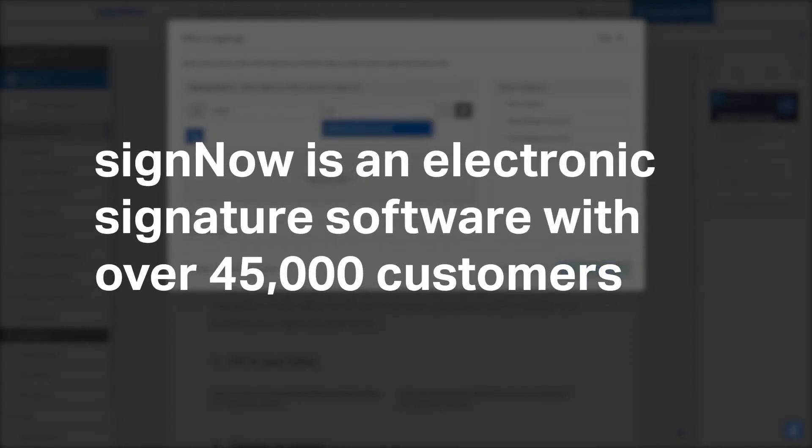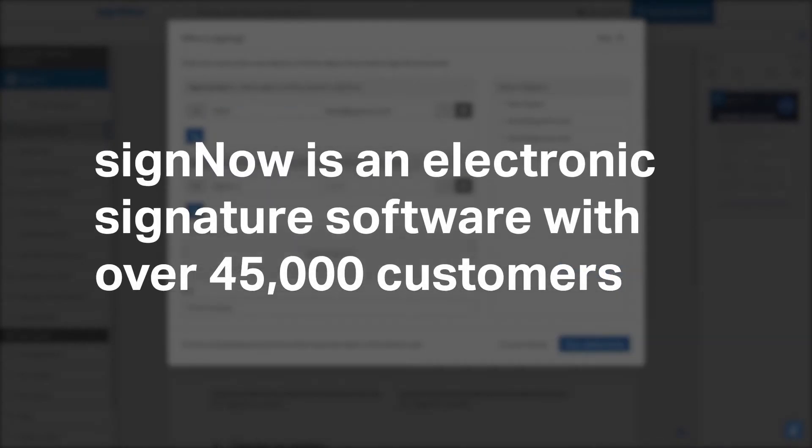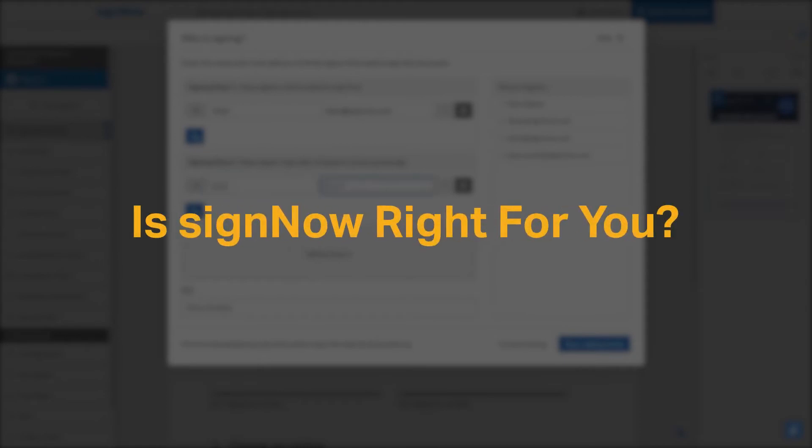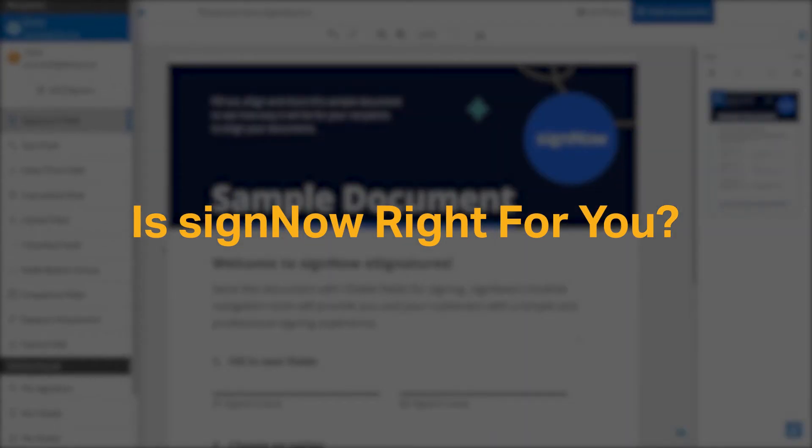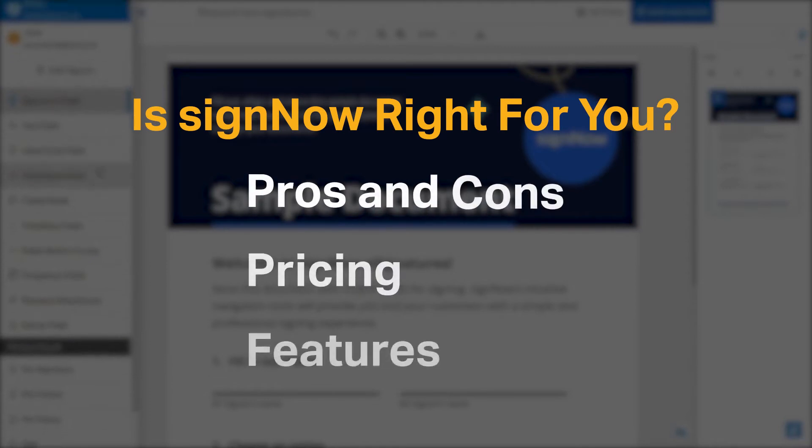SignNow is an electronic signature software with over 45,000 customers, but is it the right e-signature software tool for you? We seek to answer that question as we cover the most important things you should consider before purchasing an e-signature tool, including pros and cons, pricing, and features.